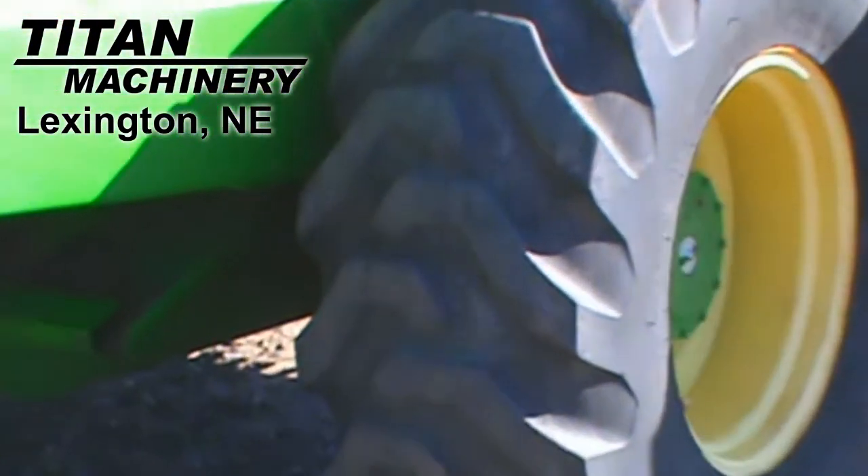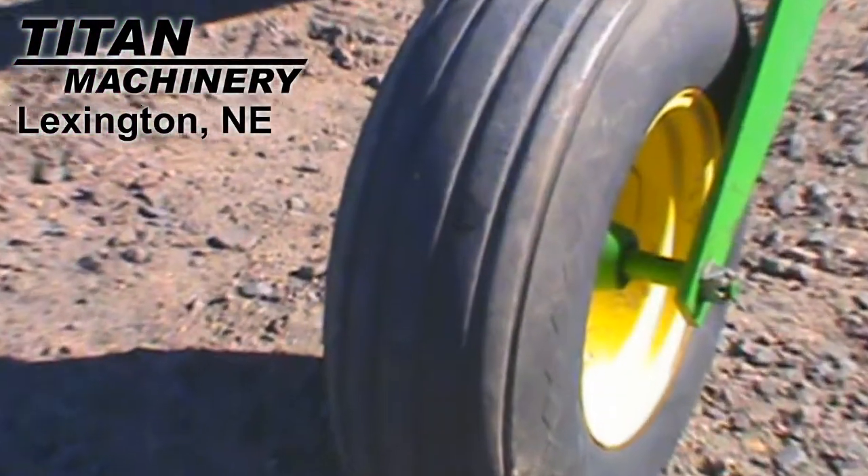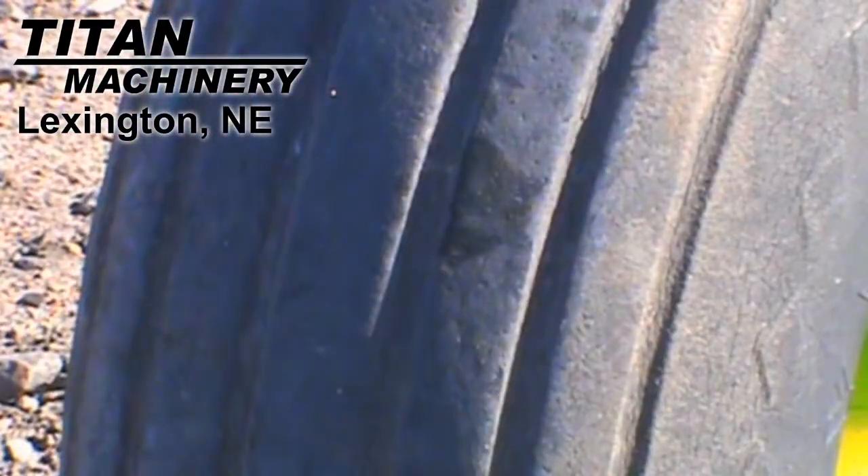The drive tires are standard cleat Firestone 18.4 by 24s, and the steering tires are Goodyear 9.5L by 14s.